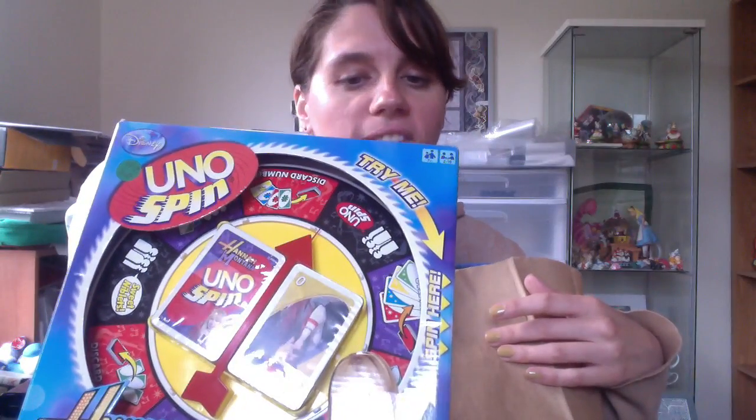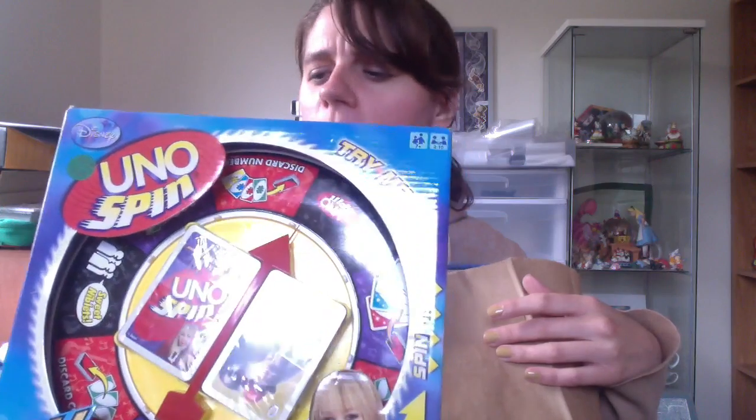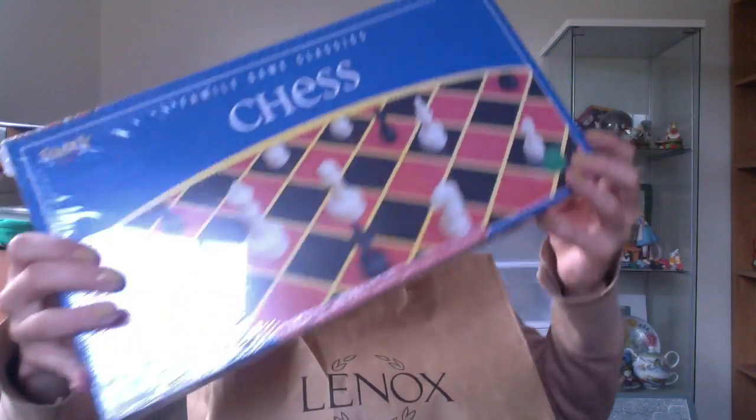$4 on this — it's a Hannah Montana Uno Spin game. It seems really familiar; I think I might have sold this game once before having picked it up at a thrift store. And then I also got, sealed, a game of chess with plastic pieces for $3. I can make money selling it on Amazon, so that is what I will do.